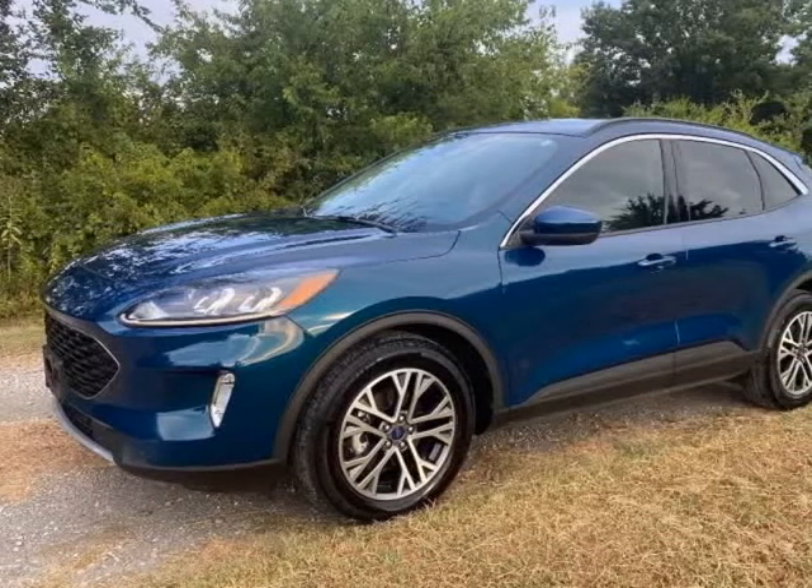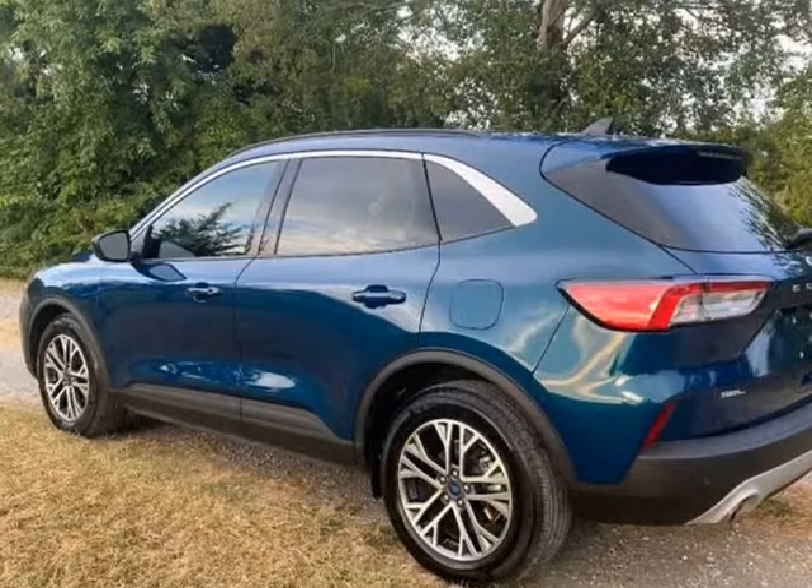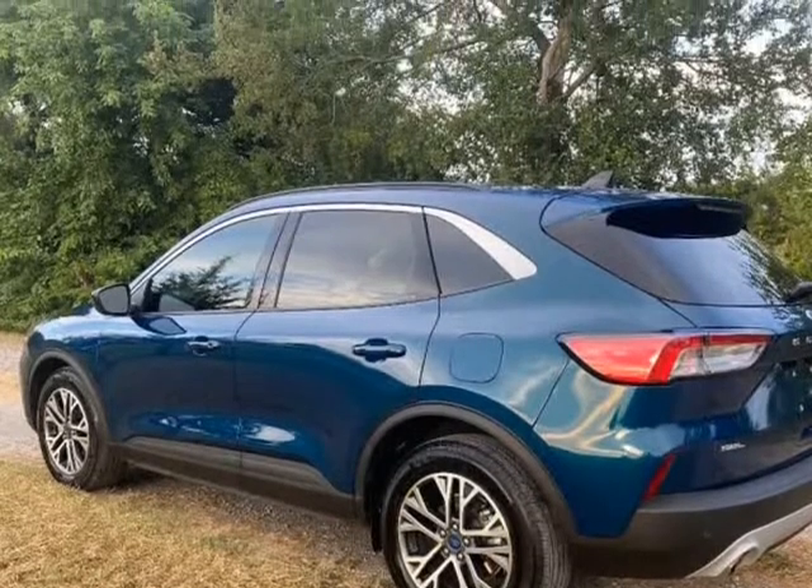This 2020 Ford Escape is brought to you by Cavendor Motors. We purchased this escape with some damage to the LH border panel.